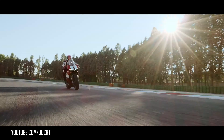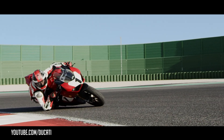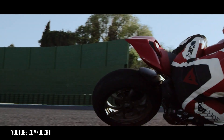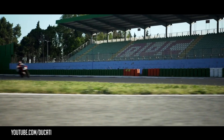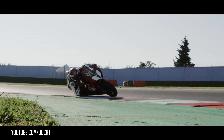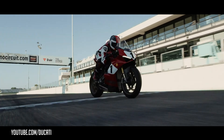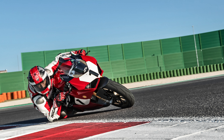As for the actual specifications of the bike, the 1,103cc engine puts out about 214 horsepower at 13,000 RPMs and 91.5 pound-feet of torque at 10,000 RPMs. Dry weight has been dropped 5 pounds, from 386 pounds on the V4 to 381 pounds. All in all, this bike looks just as fast as it actually is.